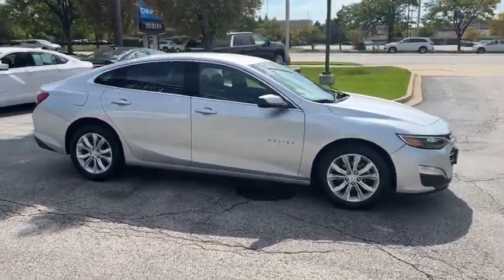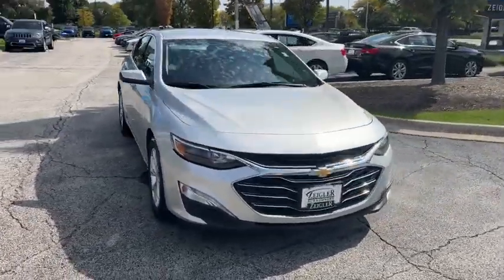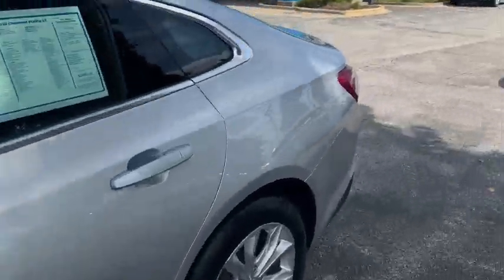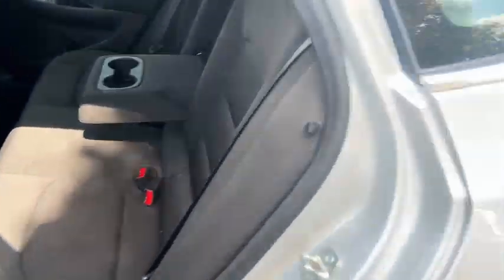These are just some of the great options this vehicle comes with: keyless entry, heated driver's seat, satellite radio, aluminum wheels, electronic stability control, heated front seat, dual zone AC, power driver's seat, traction control, and intermittent wipers.